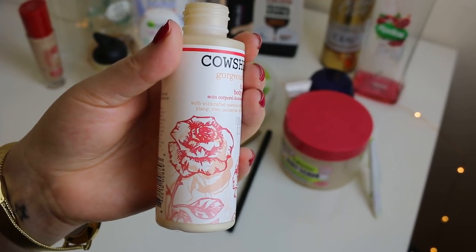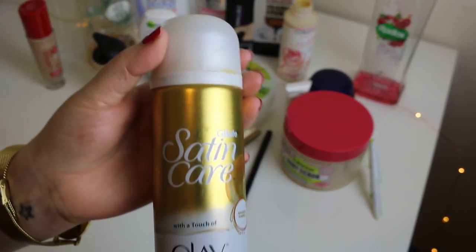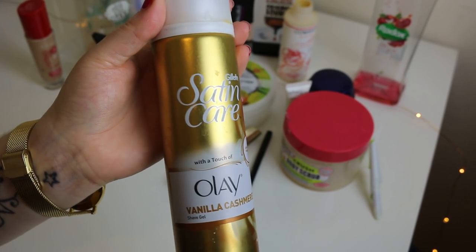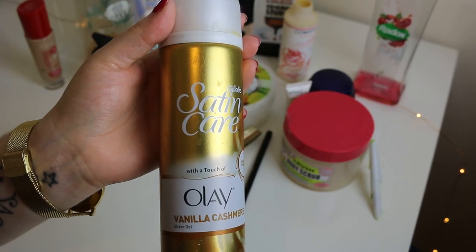I always use the Gillette Satin Care shaving foams. I like this vanilla one — it's really nice. I also like the purple one, though I can't remember what that's called.